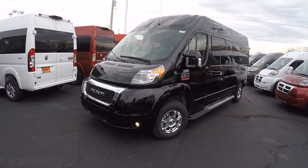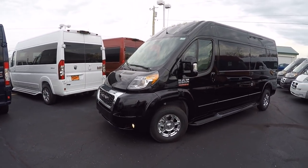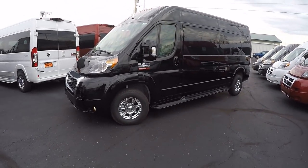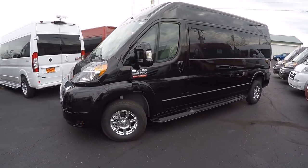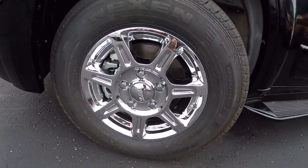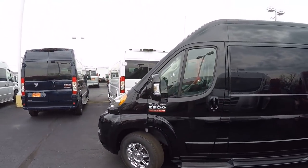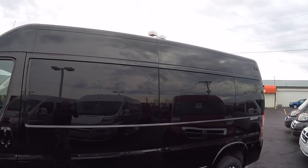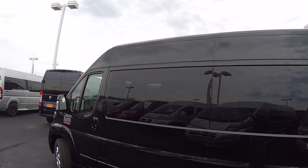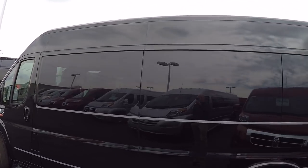Like all of the conversion vans we do here, all the body components have been painted to match factory paint — such as the front fascia, power mirrors on both sides, running boards, and all the door handles. This particular van features 16-inch chrome wheels; 17 and 18-inch wheels are available in either chrome or black finish. We also have 5% factory limo tint all the way around to give you the best protection from the sun and ensure your privacy.